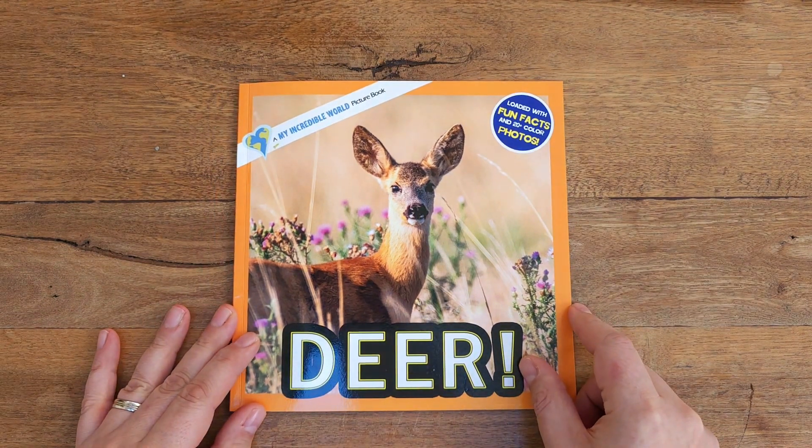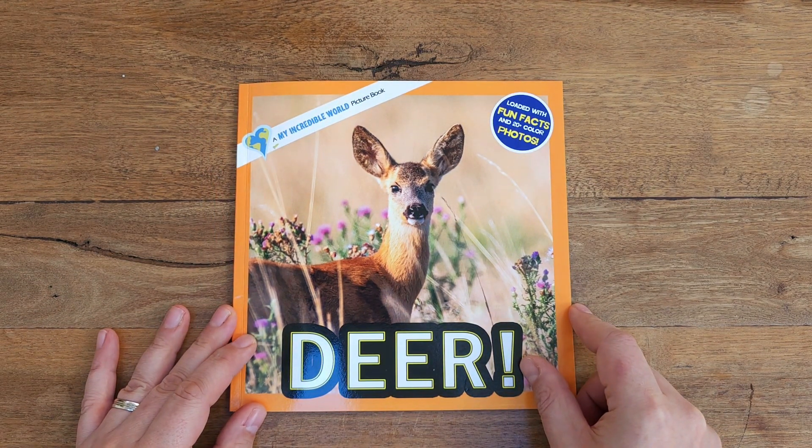We hope you enjoyed learning about deer with us today. For more fun and incredible animal facts, be sure to like and follow us. Thanks for joining.